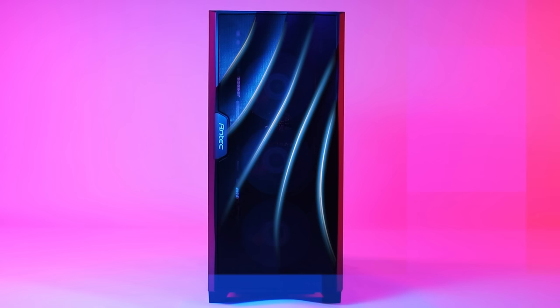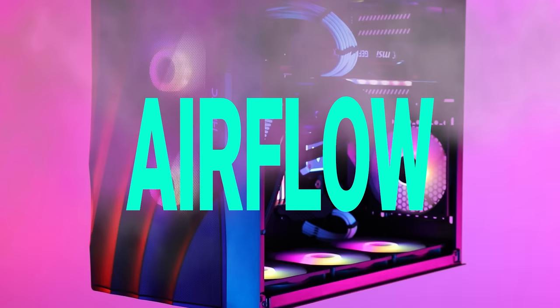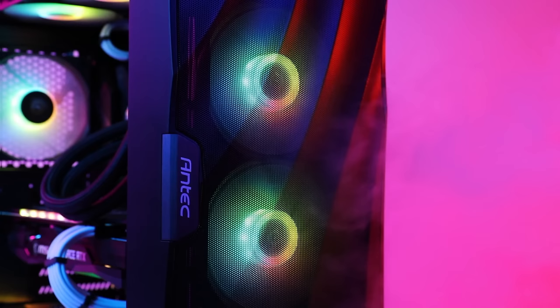Looking for an awesome case for your next gaming PC? Check out the Antec DF700 Flux, featuring their Flux cooling solution, a 3D mesh front panel, built-in ARGB fans and controller, and support for up to nine fans for maximum cooling. Check the link in the description below — special thanks to Antec for sponsoring today's video.